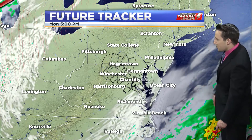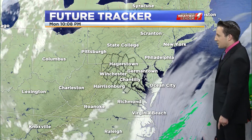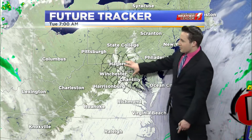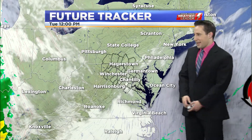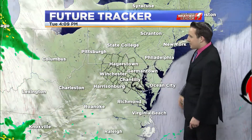We can see this coastal low — it's going to stay well offshore, so we don't have to worry about any precipitation with this. But here comes that cloud cover increasing across the area tomorrow. I think it's going to be a little more overcast even more so than what future track is showing. That easterly wind is always something it has trouble picking up on, but we hold on to the clouds throughout the day tomorrow.